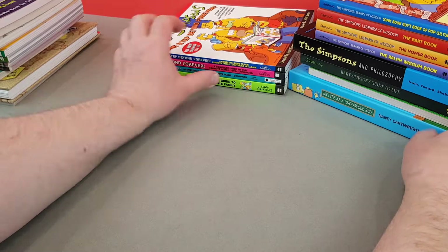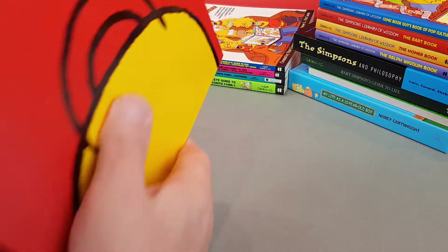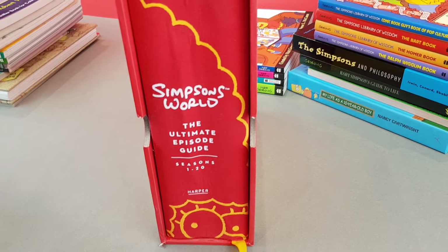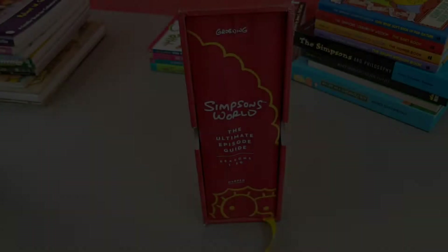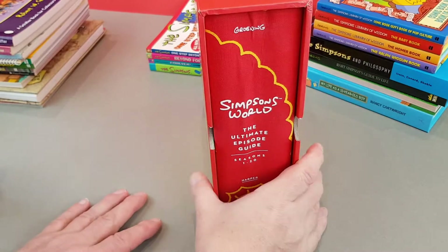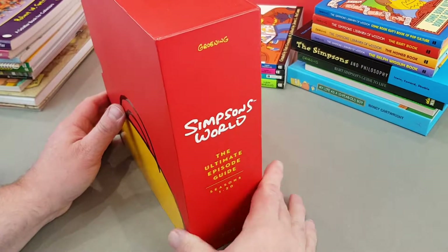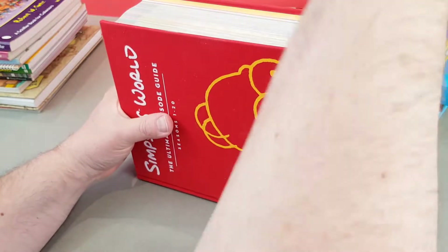There was an anniversary edition published called The Ultimate Simpsons Guide — or The Ultimate Episode Guide as it's called — and this is the biggest Simpsons book I own. It was published in America and comes in a slipcase, as you can see.